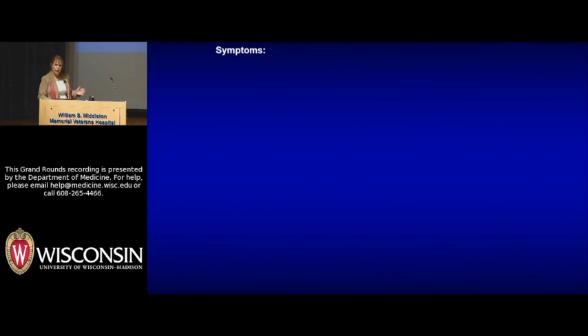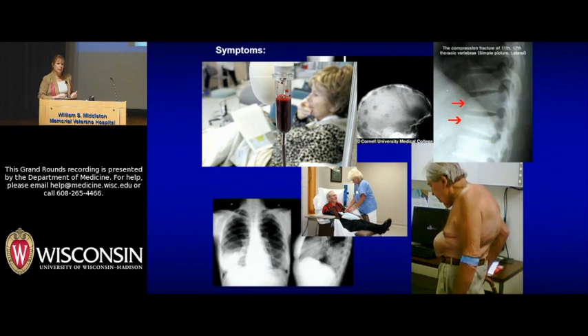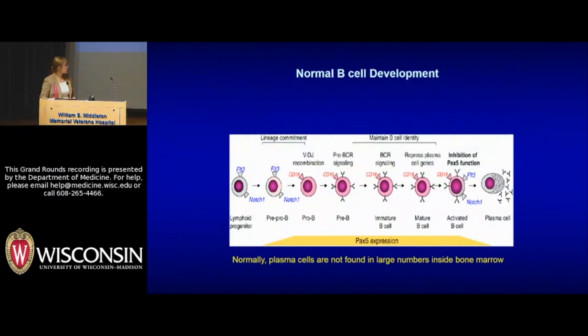Symptoms: there's a sort of triad. Typically we see three big things. Fatigue is one. Anemia, which occurs in about 75% of patients. And some sort of bone complaint — pain, fractures, premature osteoporosis — occurring in about 90% of patients. There's an increased risk of infection. Unfortunately, about 20% of patients come in with some sort of renal complaint, and some of these patients end up on dialysis right off the bat. There are also symptoms associated with hypercalcemia in about 10% of patients.